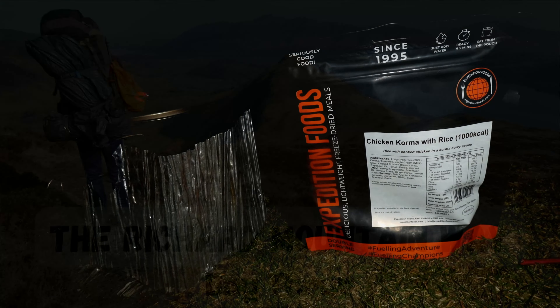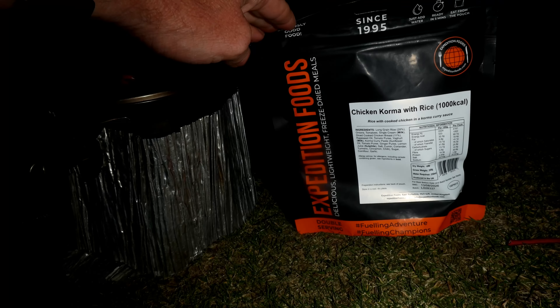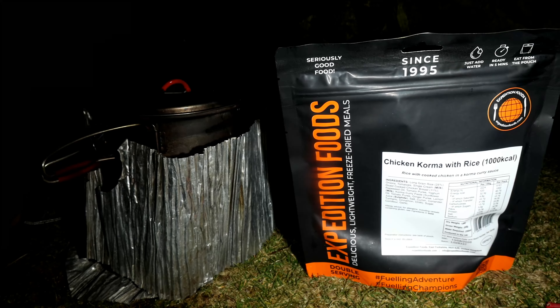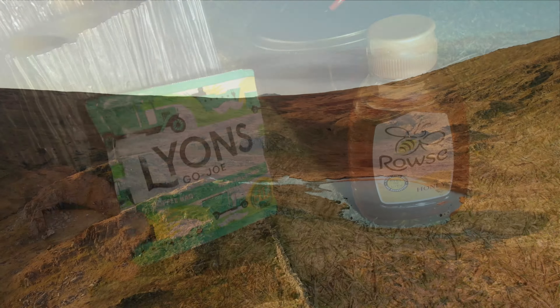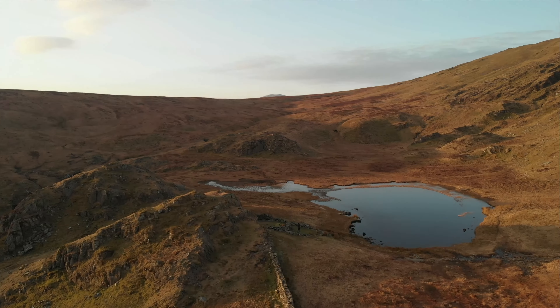Morning folks. This morning I am going to have a chicken korma with rice — a 1000 calorie one. I'm waiting for it to boil. And I'm going to have a coffee with one of these coffee bags here. Just getting my stuff sorted now, just made a coffee, just getting my boots on.